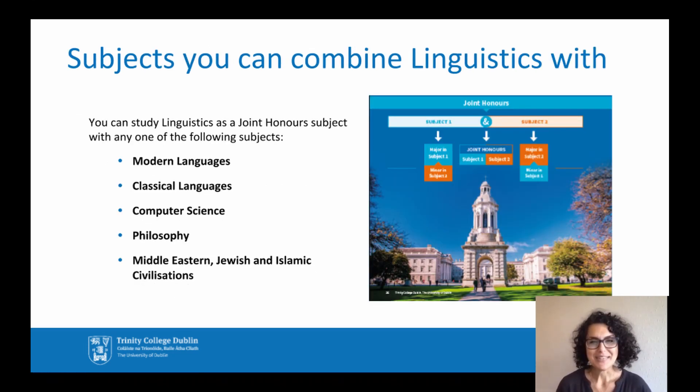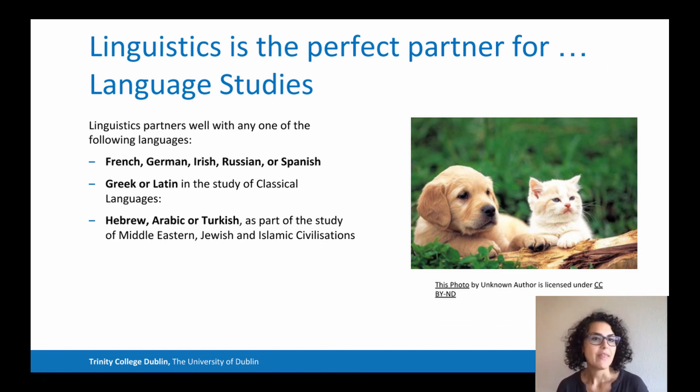So here at Trinity, you can study linguistics as a joint honours subject with any one of the following disciplines: modern languages, classical languages, computer science, philosophy, or Middle Eastern Jewish and Islamic civilizations. Linguistics pairs well with French, German, Irish, Russian or Spanish; Greek or Latin in the study of classical languages; and Hebrew, Arabic and Turkish as part of the study of Middle Eastern Jewish and Islamic civilization.